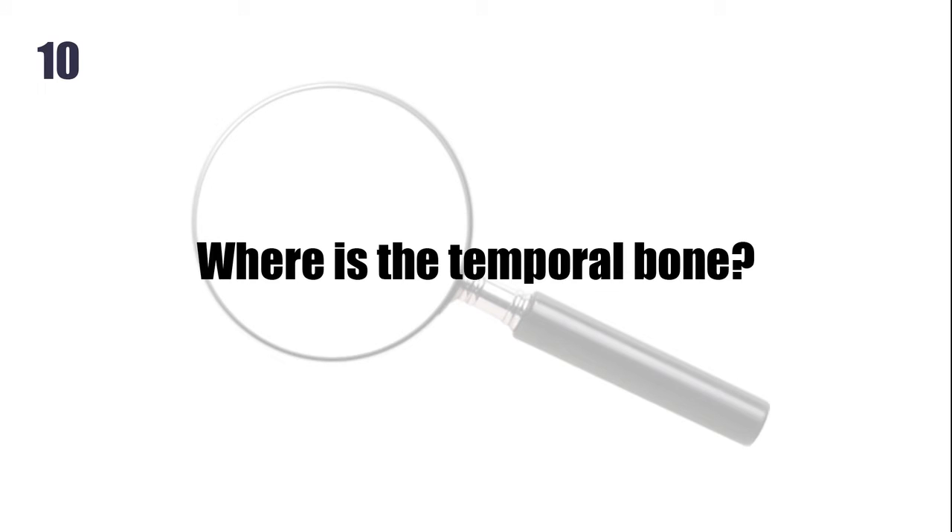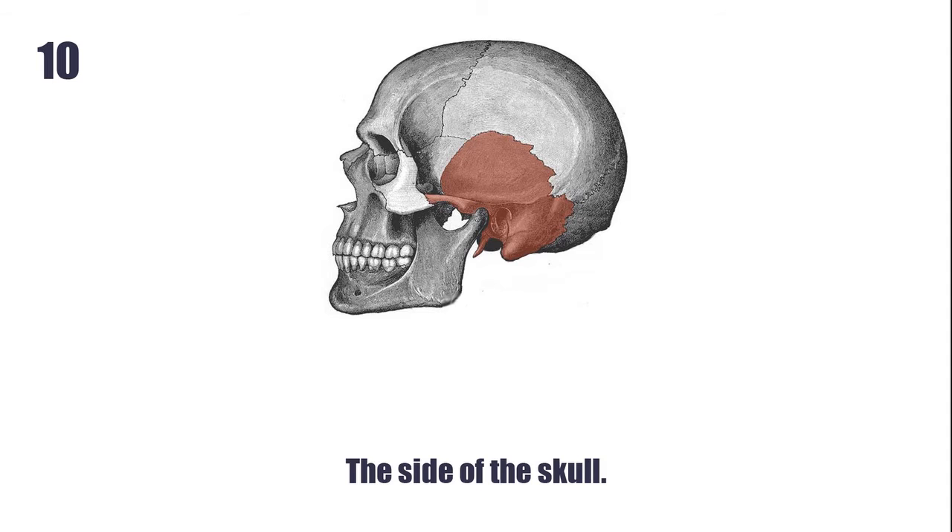Where is the temporal bone? The side of the skull.